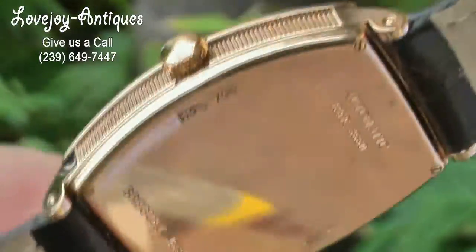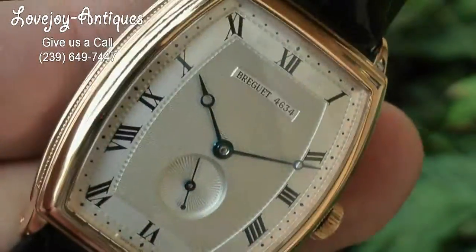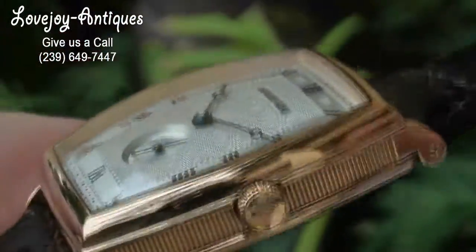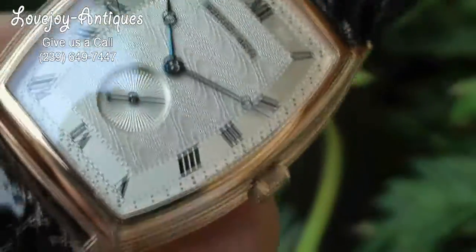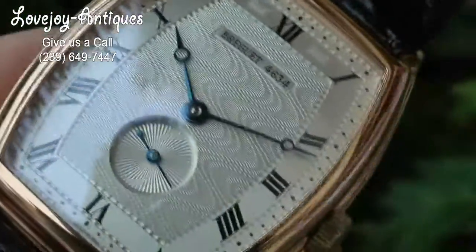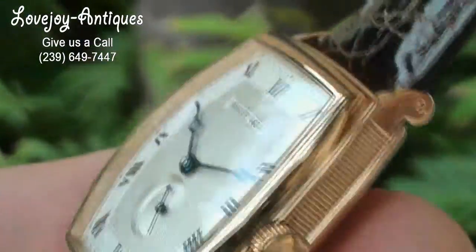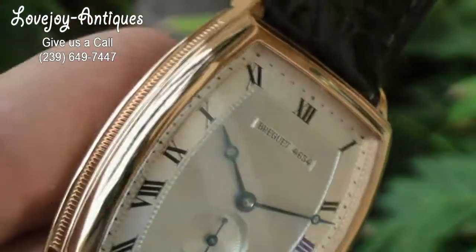You can see the hallmarks on the back of the case. It has the Breguet guilloche or rose engine turned dial with blued hands. The serial number on this watch is 4634Y and the case reference is 3660, and of course it does house the automatic in-house caliber Breguet movement with a reference number of 5372.